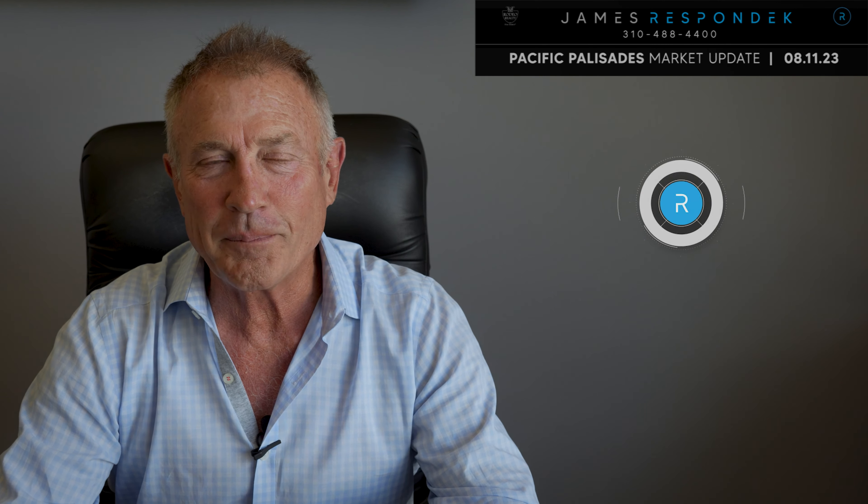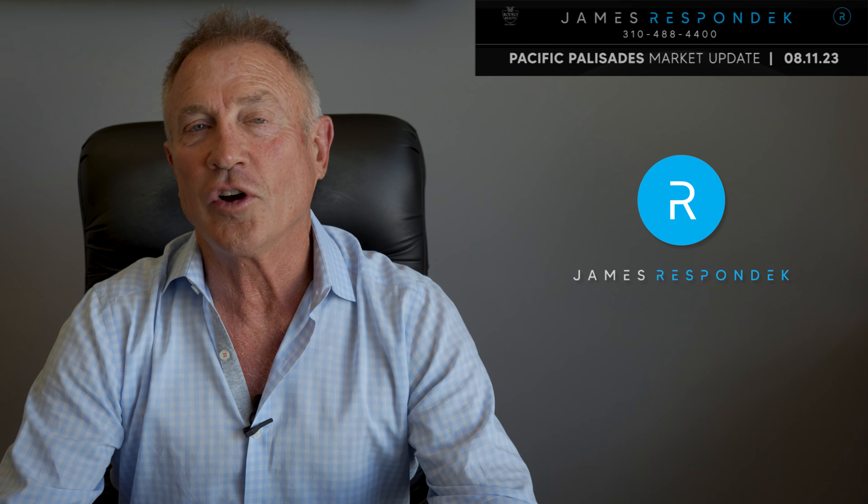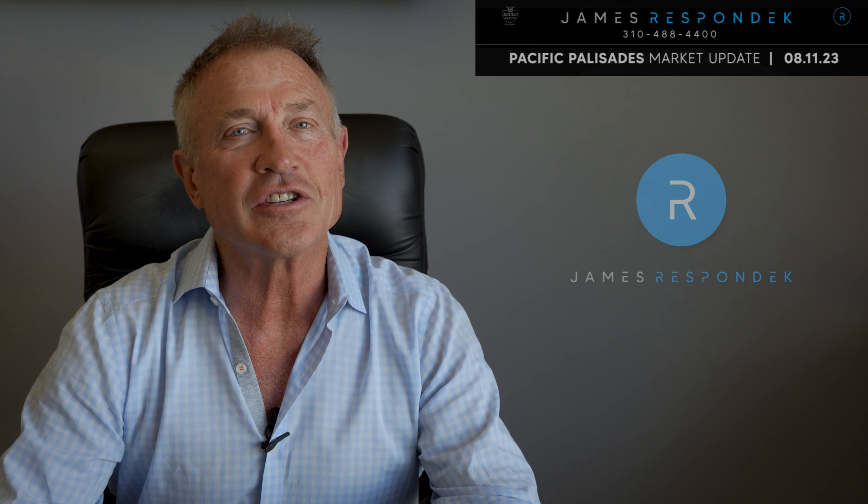It's August the 11th, and this is your Pacific Palisades Real Estate Market Update. I'm James Respondek with Rodeo Realty, and I've sold hundreds of homes to generations of Palisadians. Here is this week's important market activity.